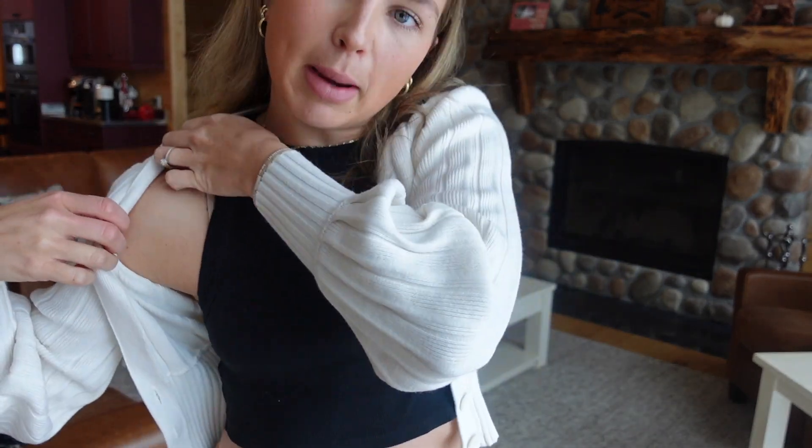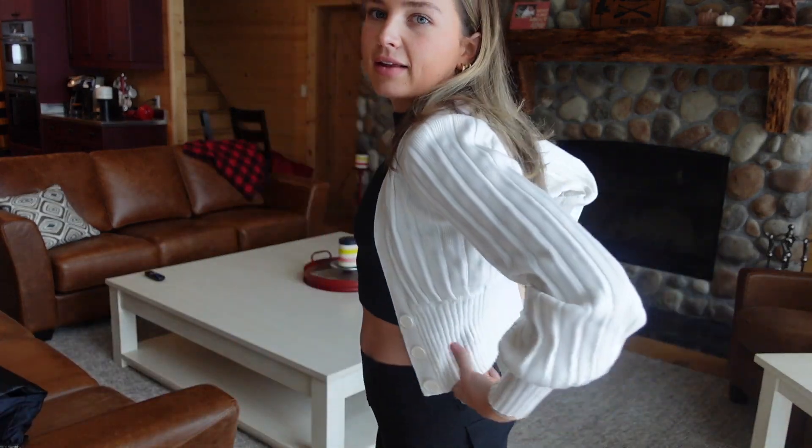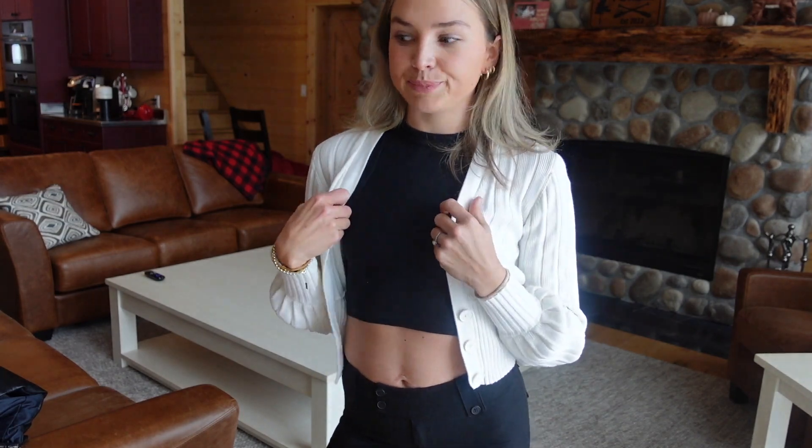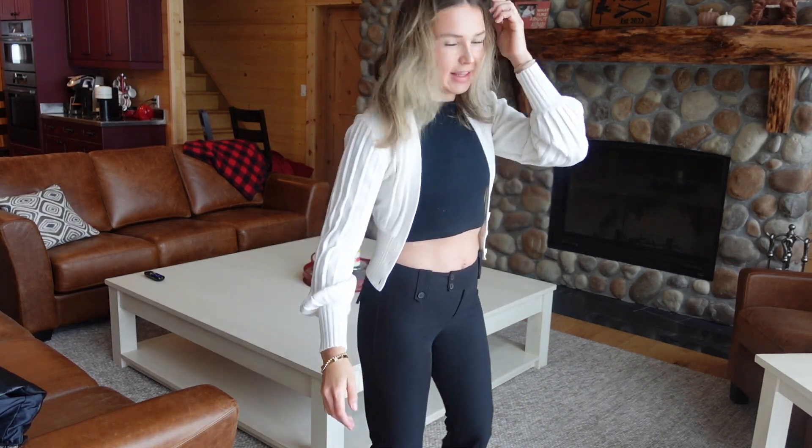I paired them with this high neck tank from Princess Polly — it's a classic go-to I wear under nice sweaters, hoodies, workout gear, literally with everything. Over top I paired it with this classic Aritzia cardigan — I think pretty much every girl watching has this cardigan so it shouldn't be hard to recreate this look. To dress it down I wore my New Balance sneakers, which feels very different but kind of cute.